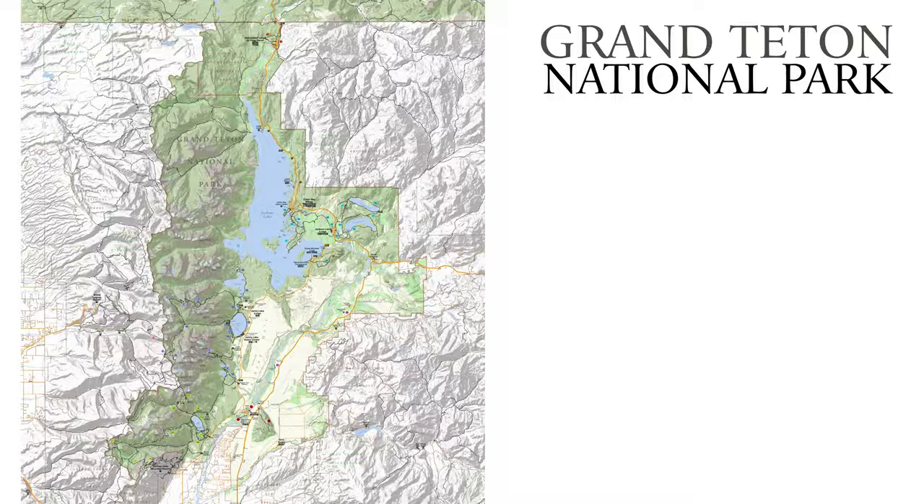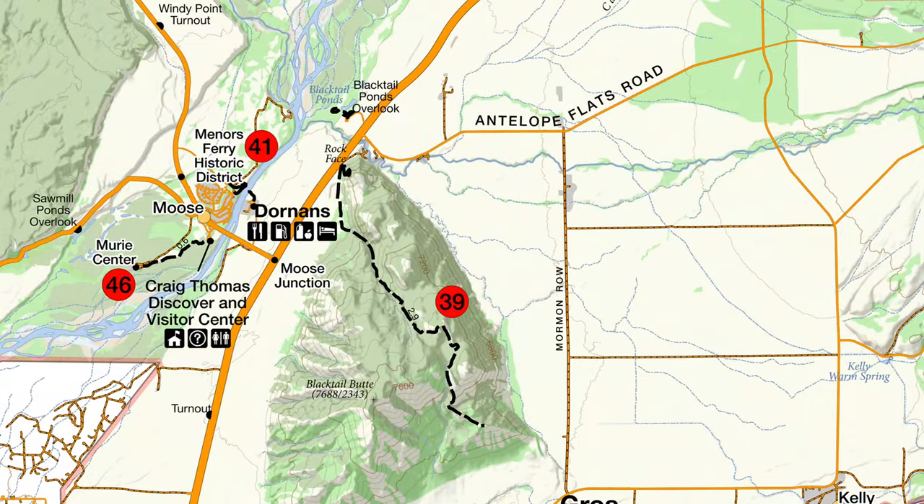What's up, this is Jake with Hike 734, hiking with my wife Kristin. Today we are doing the Black Tail Butte trail in Grand Teton National Park. This trail starts over by the moose crossing area, works its way up the Black Butte, and comes out to a really cool overlook.